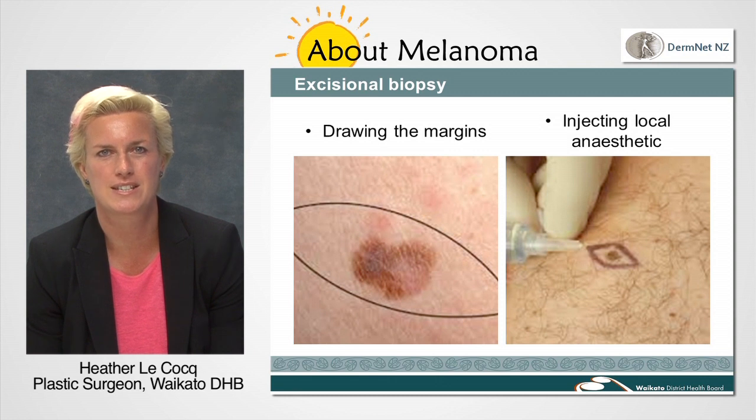Next, we will inject some local anaesthetic into the area to numb it. This does sting and make your eyes water a little, but it ensures the area is numb for the operation.